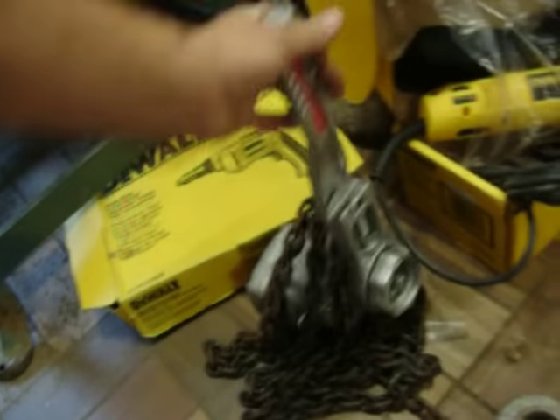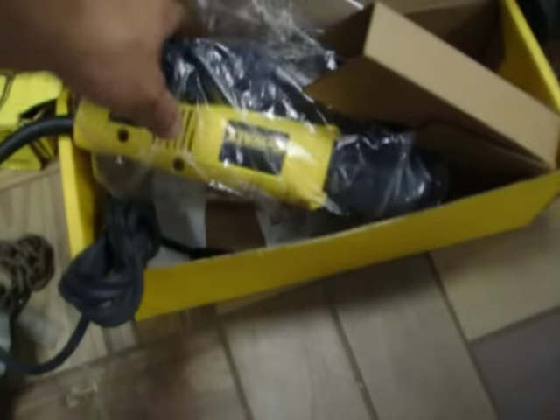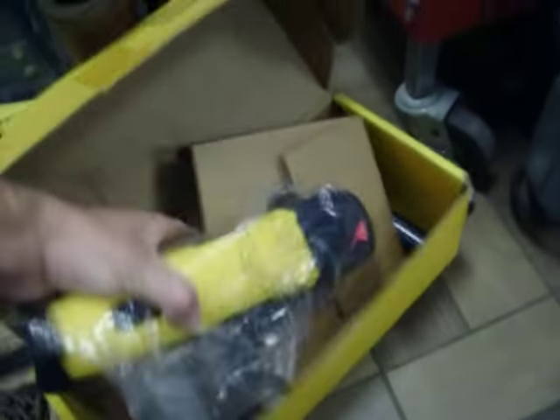We have a Coffing 2,000-pound come along, and this is $125. DeWalt right angle sander, this is priced at $80. DeWalt screw gun, $80. Chain come along, this is $70.